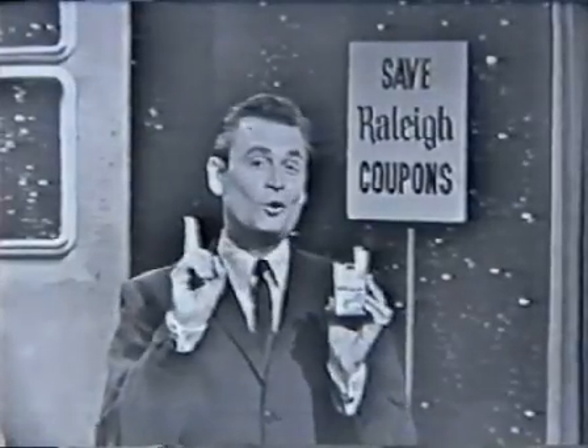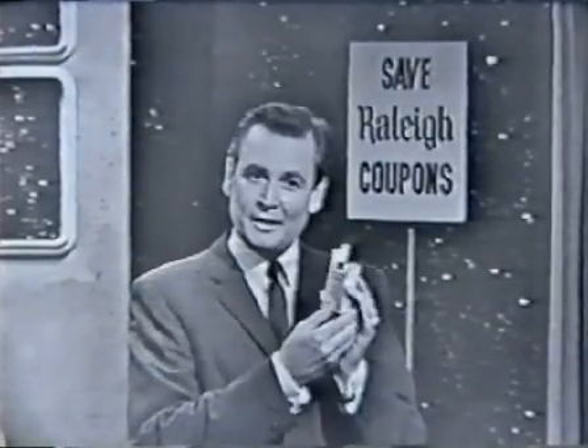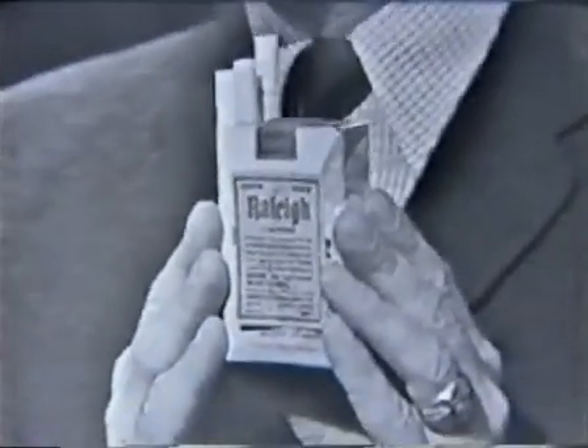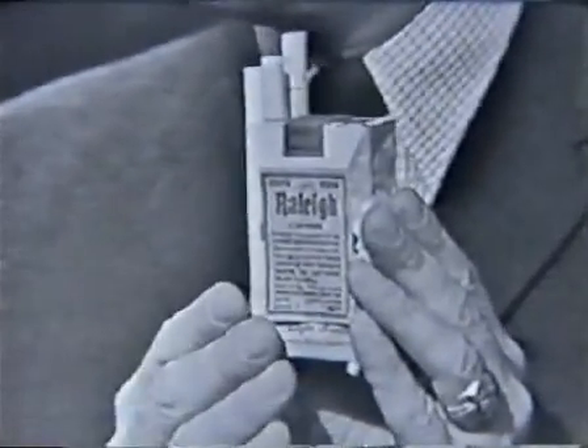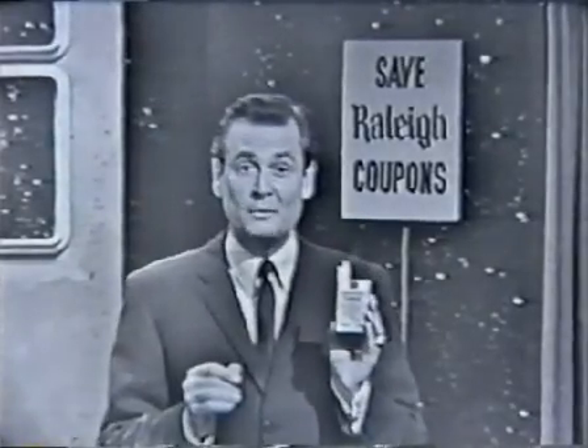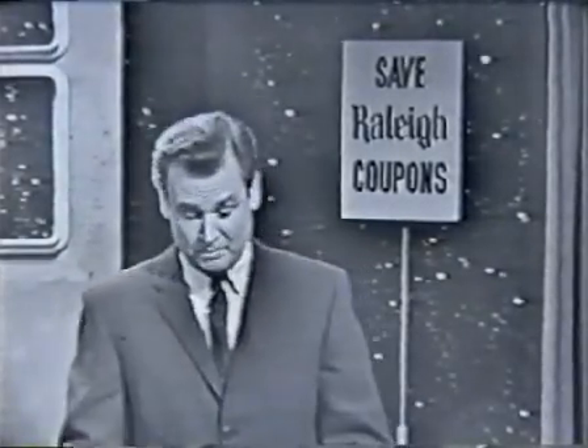But that's not all. No sir. Bel Air gives you a famous Raleigh coupon on the back of every pack. Raleigh coupons, good for hundreds of wonderful free gifts for every member of your family, every room in your home.